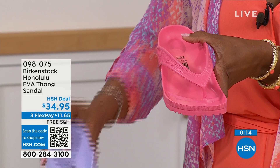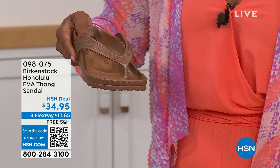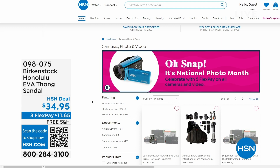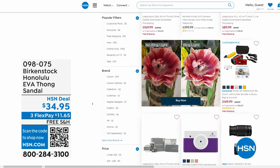Our hour is almost over — we've got to talk about the Franca in Black or Earthy Pecan. Not only do we have these two colors, but you can wear the Franca in a couple of different ways. All of the buckles are adjustable — we've got them crisscrossed here in front, but here we didn't crisscross them, wearing them to the side instead. You can do whatever feels most comfortable to you.